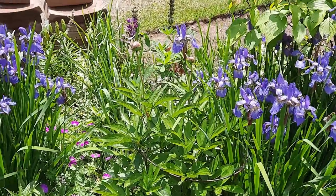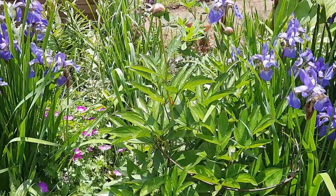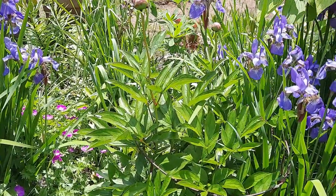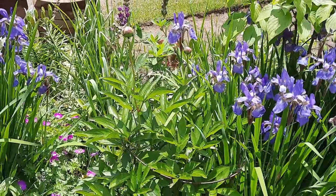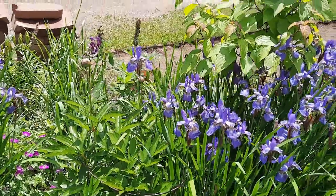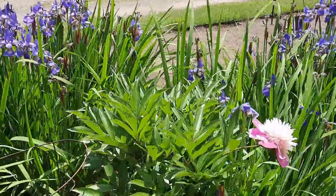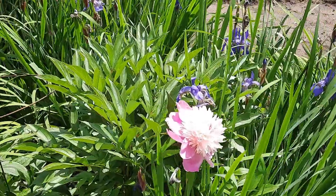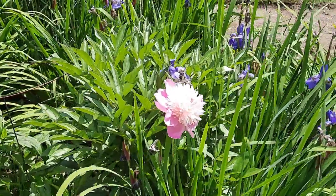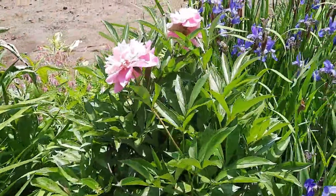Hi guys, I hope you're doing great. Today I'm gonna take you around my garden and show you the peonies — some of them are in bloom and some of them are not in bloom. I'm gonna tell you the one thing I've noticed about the peonies in my garden that may just help you in planting and taking care of peonies in your garden.